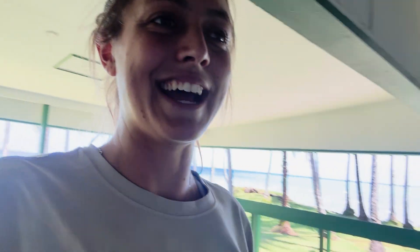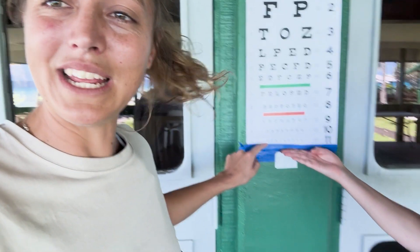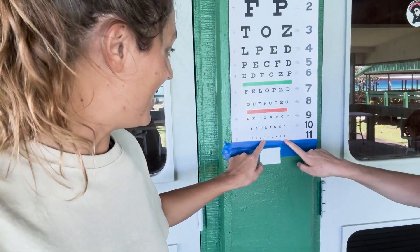It turns out that I have great eyeballs. I can see 20/20/10 — I can read these ones down here.